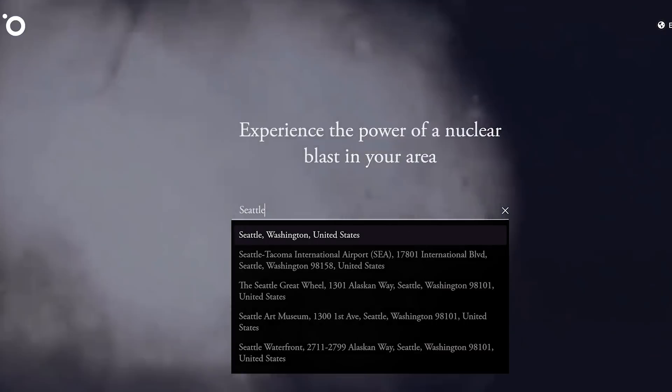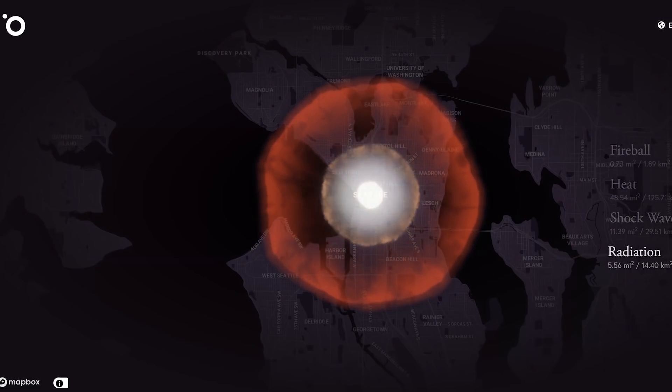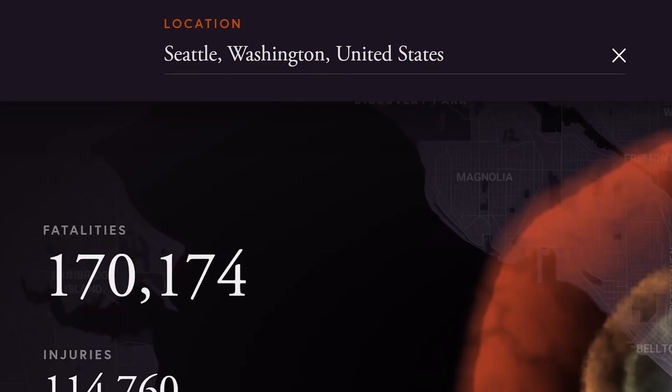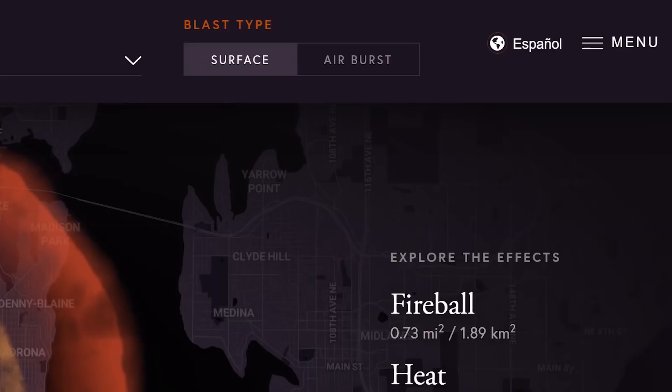I'm going to put in Seattle, Washington. As you can see on the left it shows fatalities at over 170,000 with injuries to 114,000 people — again, really horrific stuff. At the top of the website it shows the location, which you can change to whatever you want. You can also select the bomb type and the blast type, whether that be a surface or air burst.